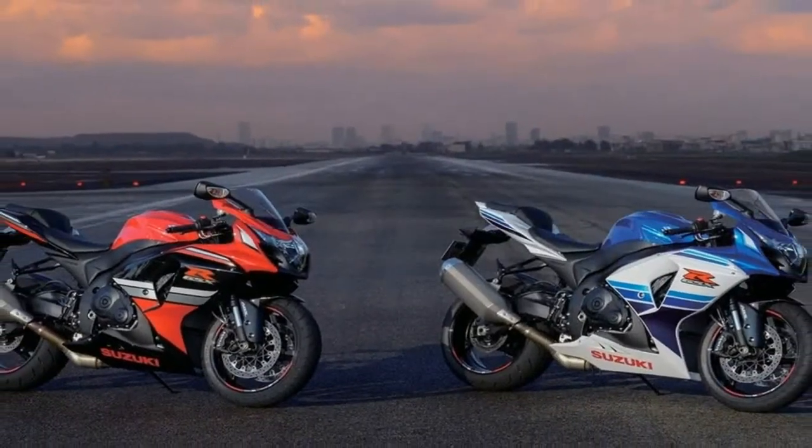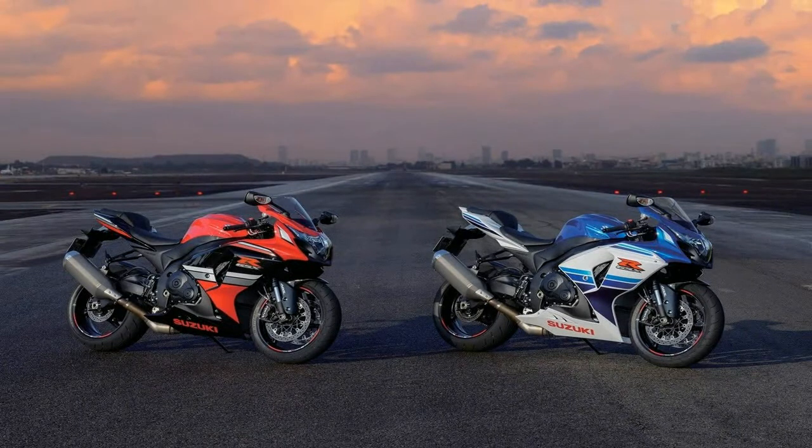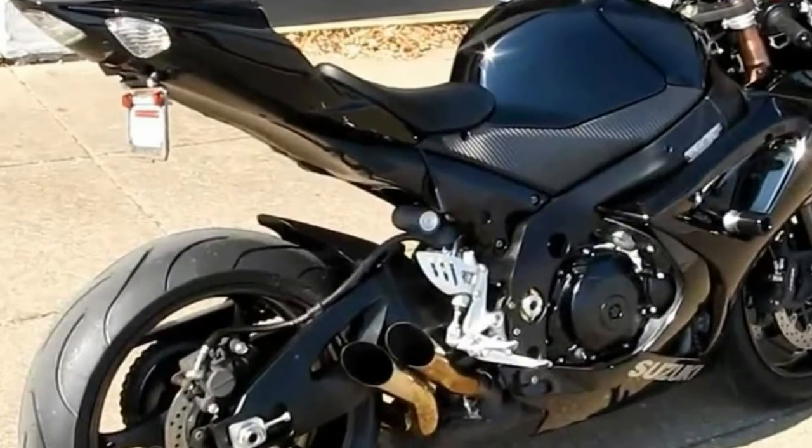The difference between a good, modern-day sport bike and the bike people are most likely to go out and buy is millimeters. It's one extra line of code, a few horsepower, or a bit less weight.